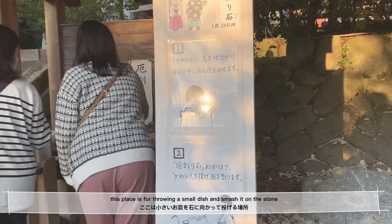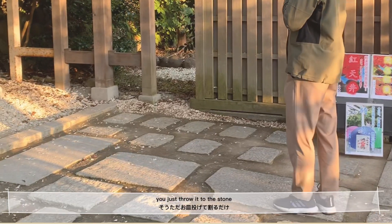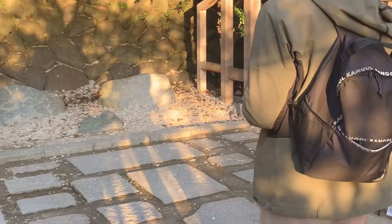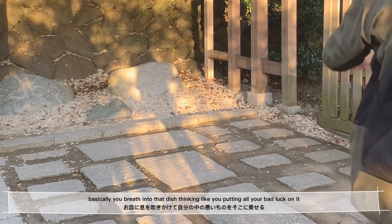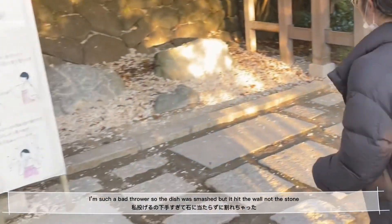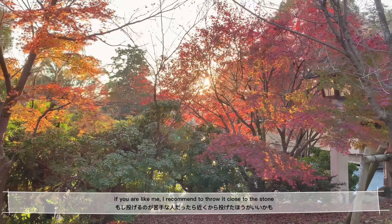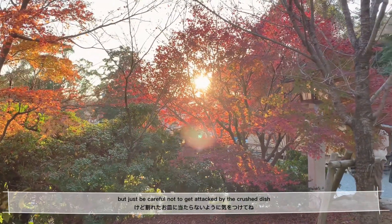This place is for throwing a small dish and smashing it on a stone. This act has meaning — it means removing bad luck from your body. Basically, you breathe into the dish thinking like you're putting all your bad luck on it. I'm such a bad thrower, so the dish was smashed but it hit the wall, not the stone. I was so sad. So if you are like me, I recommend throwing it close to the stone — but be careful not to get hit by the crushed dish.